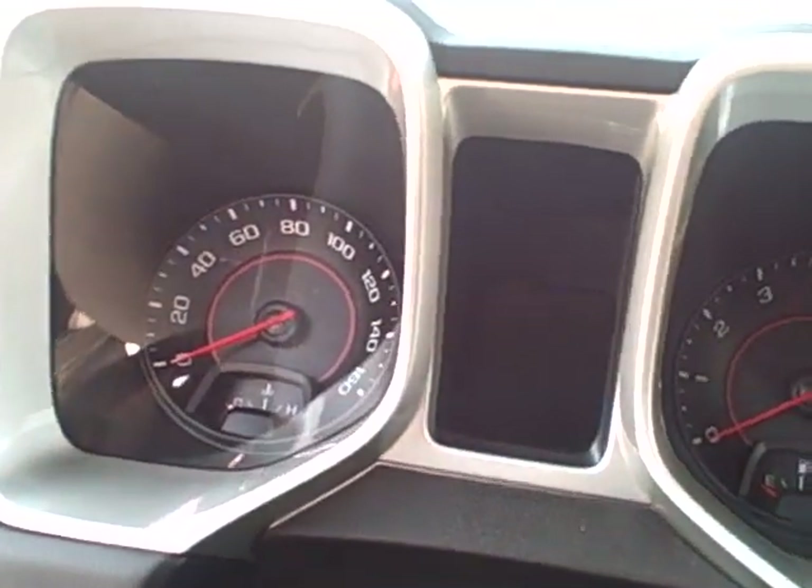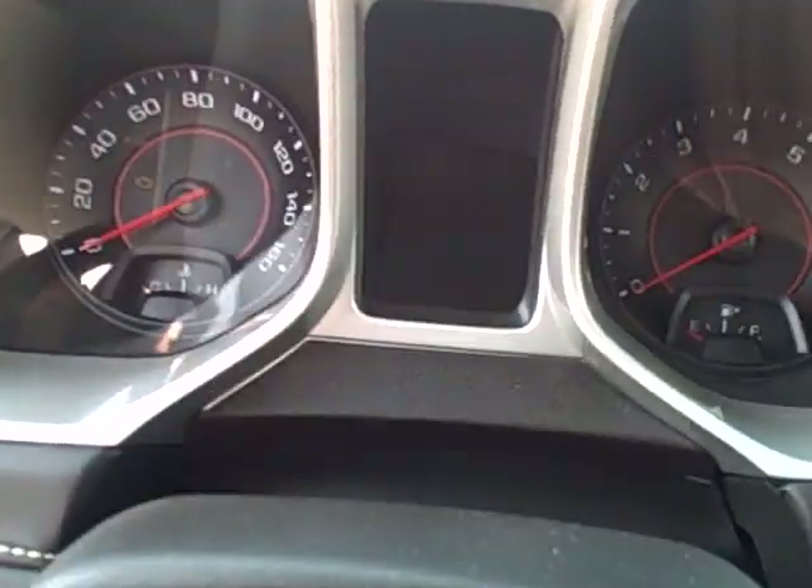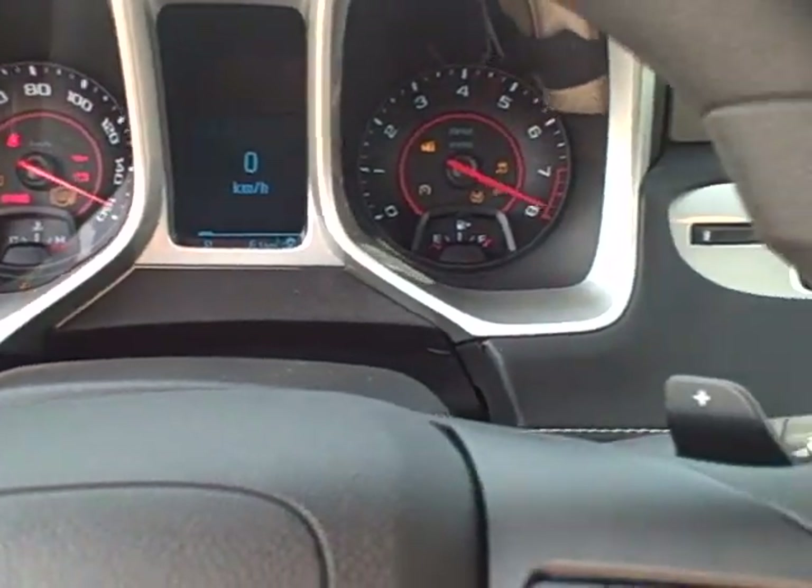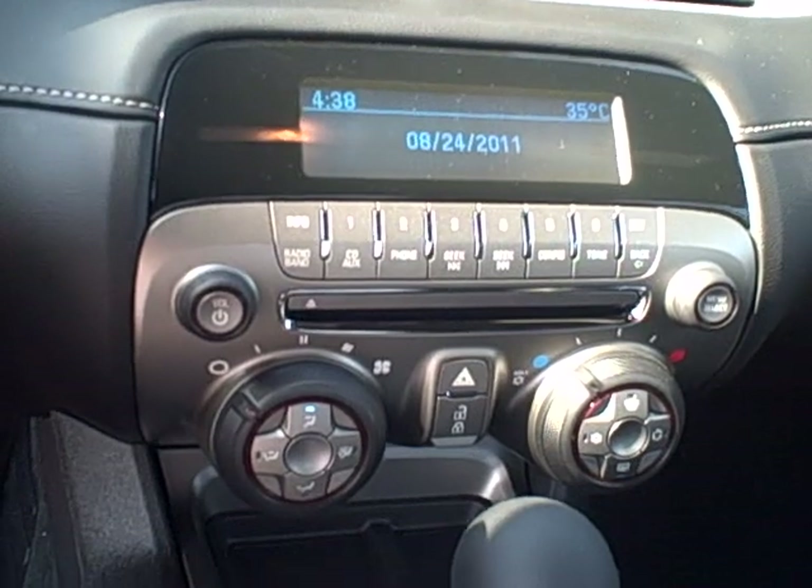I'll just give it a little start up here so you can see all your dials. Controls, cup holder — it's all right here.